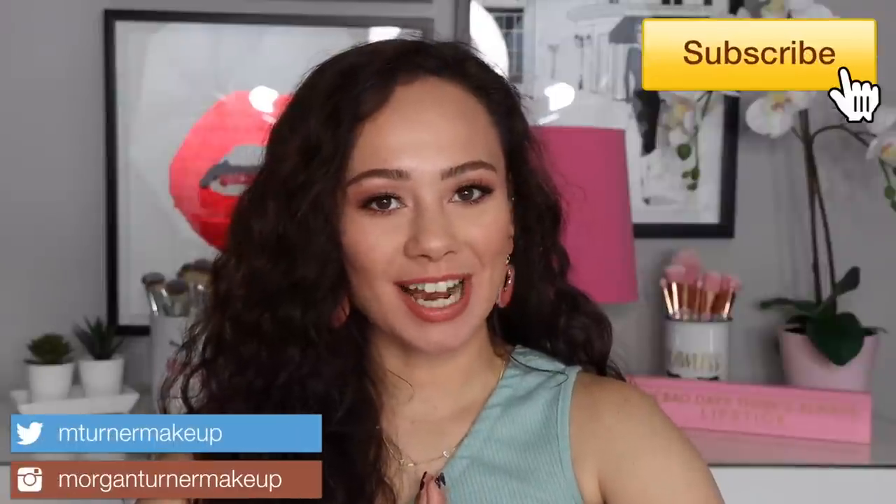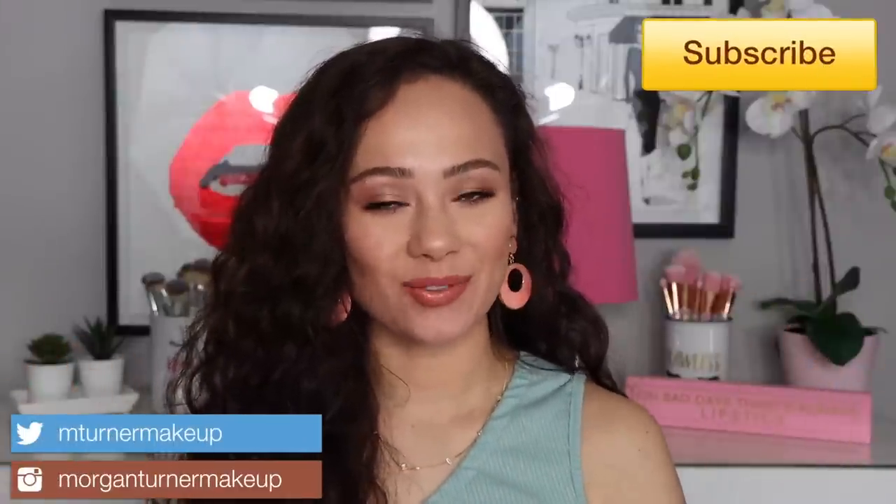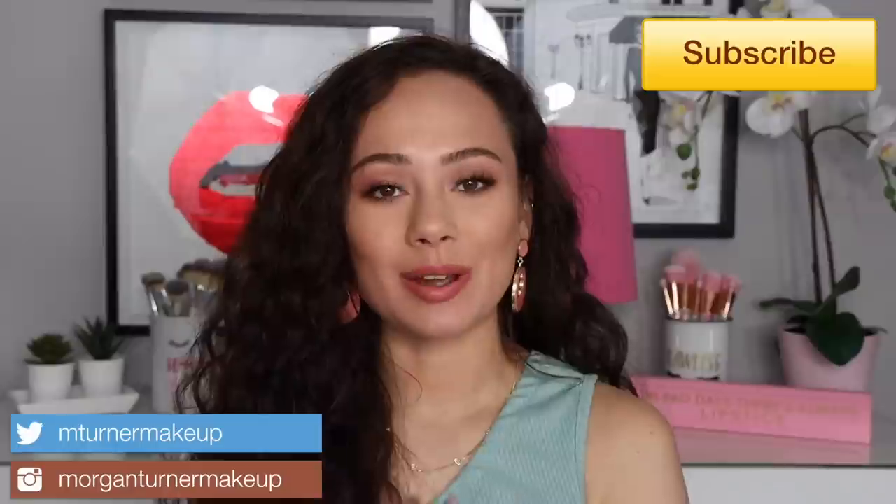Hi guys, what is up? Welcome to my channel. So excited for today's video. I am going to be doing a video all about my luxury eyeshadow palette. So if you would like to see what we have in store for you, then just keep watching.